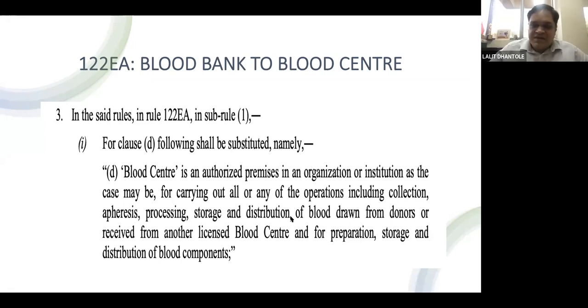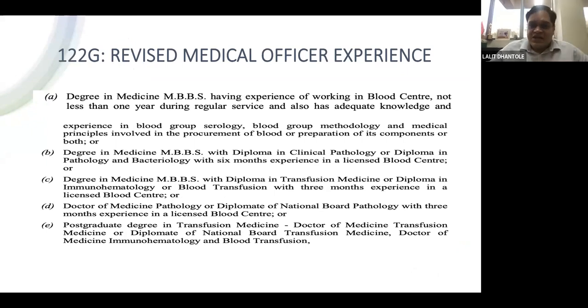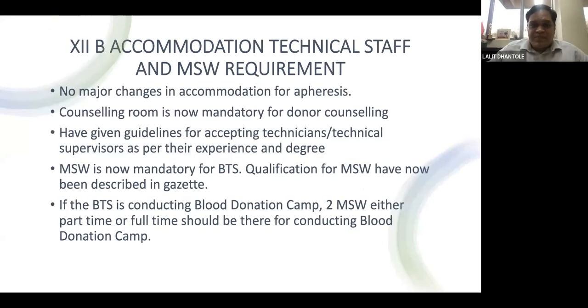There are some gray areas that may cause problems. The gazette revised medical officer experience requirements: three months of medical experience is now compulsory for pathologists, whereas previously no experience was required for MD Pathology. A doctor with an MD in Transfusion Medicine will not need additional experience, unlike MBBS, MD Path, or Diploma in Transfusion Medicine or Pathology holders.